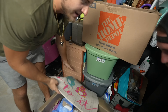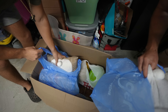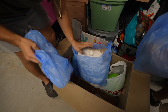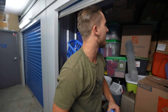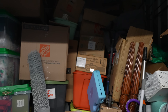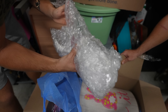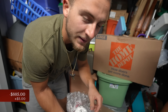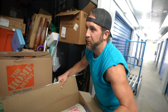We got some Easter decorations — pillows, Easter eggs. We got the Easter bundle starter pack. Happy Easter! This is looking like it's gonna be a lot of holiday stuff. We got a ceramic Easter bunny — should be able to get five bucks for that. Probably ten dollars worth of garage sale stuff in this whole box.